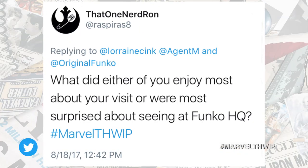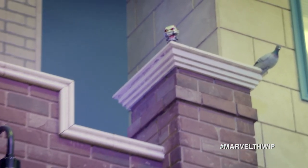That one nerd Ron has a question for the two of us: what did either of you enjoy most about your visit, or what were you most surprised about seeing at Funko HQ? I think it's like Funkoland — it really feels almost like its own little Funko theme park, and I felt very immersed, which I liked. There's also a really cool Spider-Man billboard from the Daily Bugle — there are so many little details that have so much character. Mark, what's your favorite part of the Marvel area? I think it's the tiny little Ant-Man that's hidden right up there — I didn't even see him. It's the little details tucked away in all of the corners. And it's also right next to a pigeon, which is very New York.